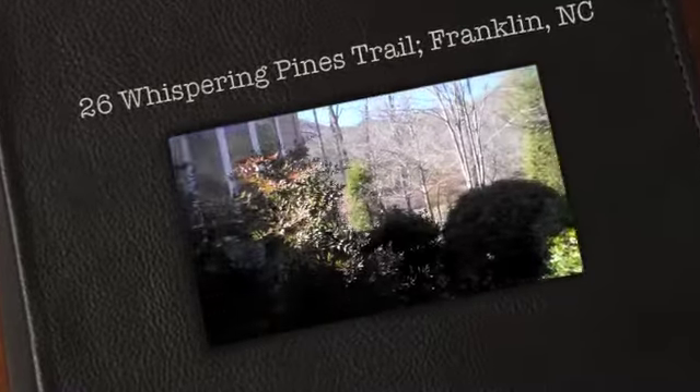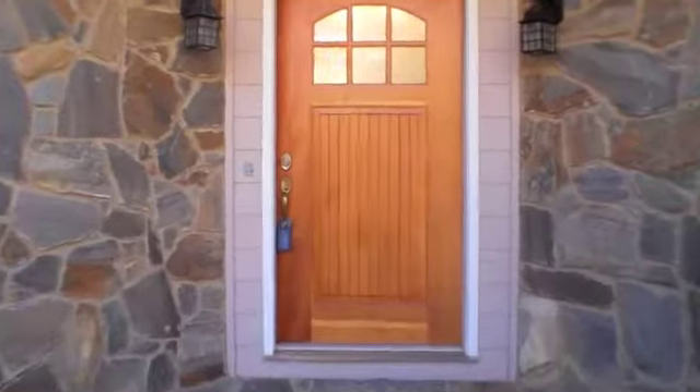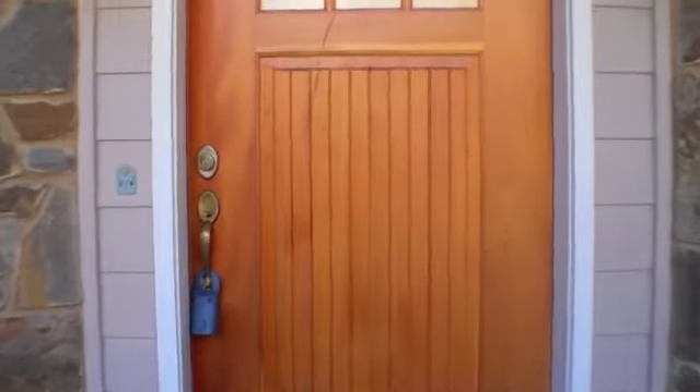Hi, Becky Ramey here with RE-MAX Elite. Today I want to show you this house located at 26 Whispering Pines Trail in Mill Creek Country Club here in Franklin, North Carolina. Let's take a look inside.